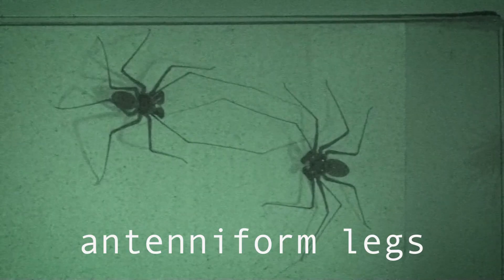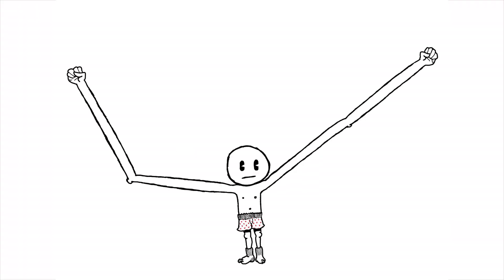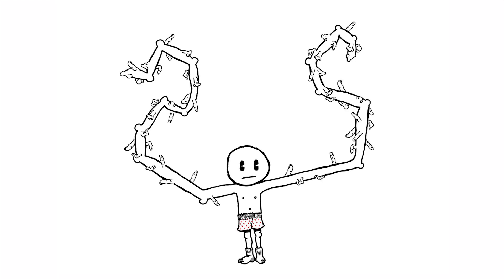That's right, amblypygids don't use them for walking, like most other arachnids. Instead, they have antenniform legs, which are covered in special hairs that let them smell and taste and touch. Imagine if your arms were super long and flexible, with lots of joints, and were covered in noses and fingers and tongues. That's what it would be like to have an amblypygid's antenniform legs.